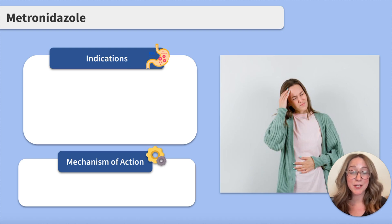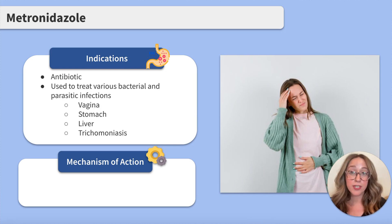Before we can get into the details, what even is metronidazole? Well, it's an antibiotic. It is commonly used to treat infections of the vagina, such as bacterial vaginosis, the stomach, liver, and trichomoniasis, which is a sexually transmitted disease caused by parasites. Now that we know what it treats, how does it work?